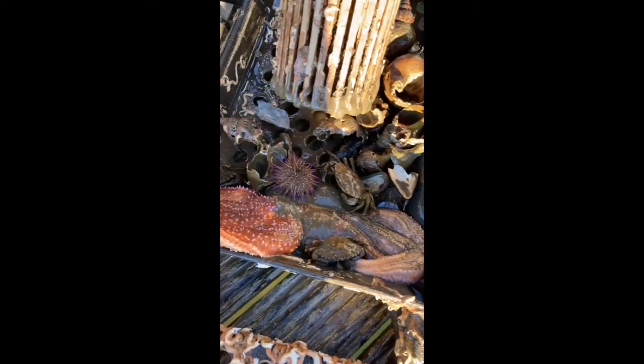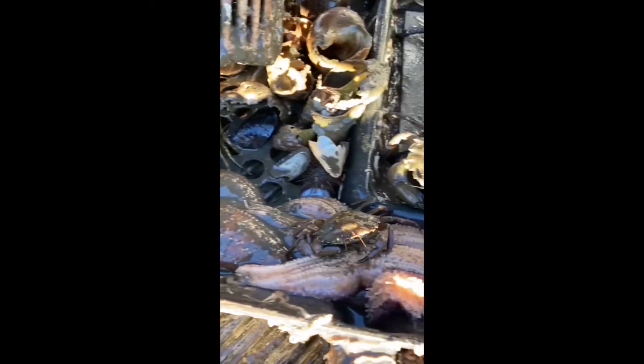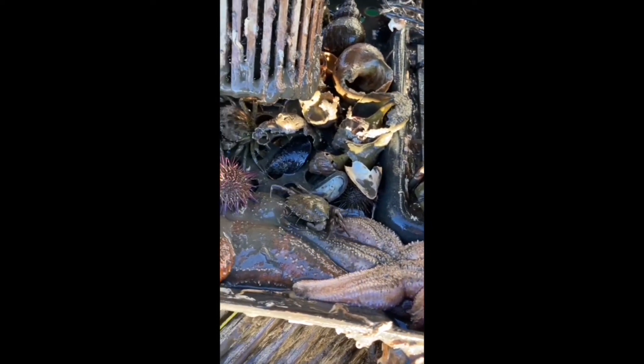For example, there are some starfish in and around this creel, and starfish will eat oysters. But all of these creatures and many others will benefit from what the oysters are doing. The one thing we haven't mentioned about oysters so far is that they're filter feeders — all the time they're feeding, they are removing particles from the water, making it clearer and cleaner, which will benefit all the crabs, starfish, sea urchins, and other things living on the bottom of the loch.